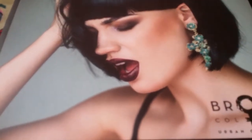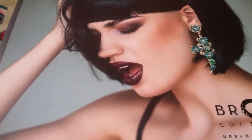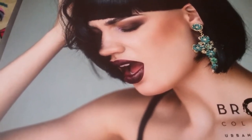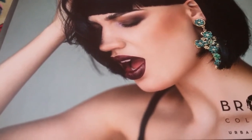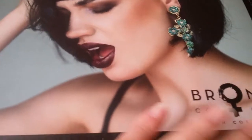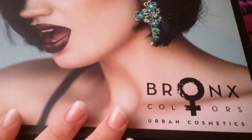She reviews beauty products and skincare, makeup — she just does a lot of reviews for different products and she's got a lot of good information on her blog and her channel. So be sure and check her out. She was hosting a giveaway for Bronx Colors Urban Cosmetics.